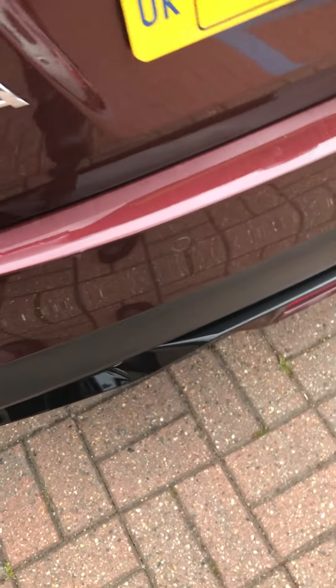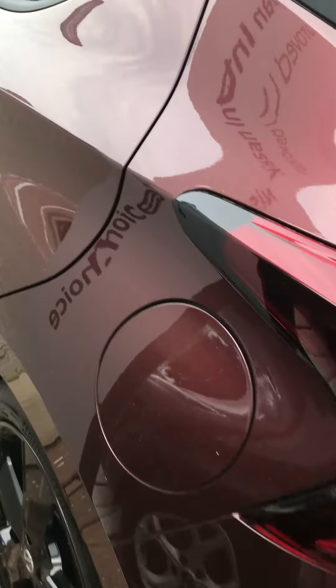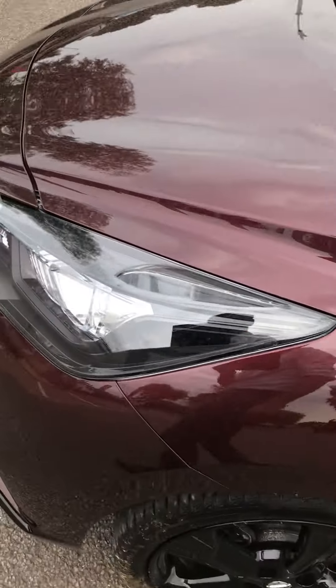You also have the rear parking sensors and reversing camera on the Micra. The car looks to be in very good condition.